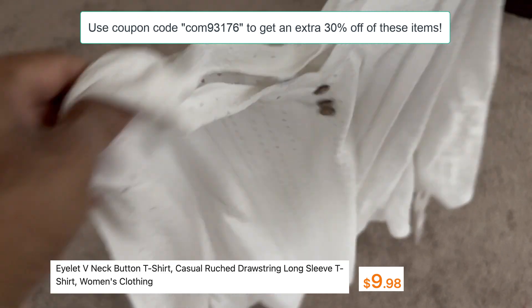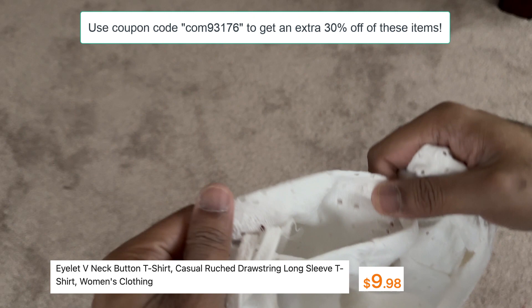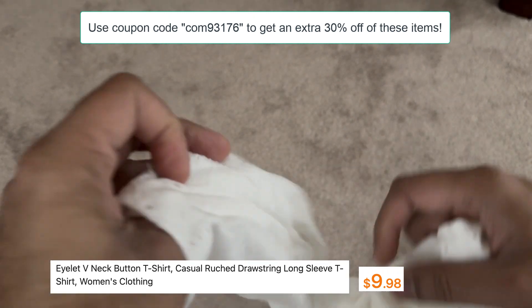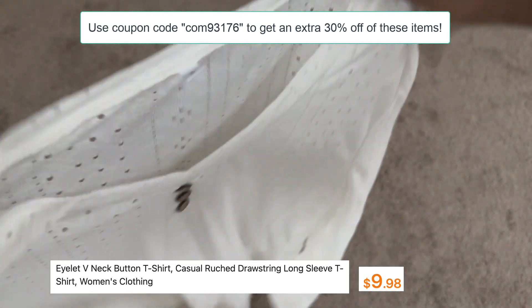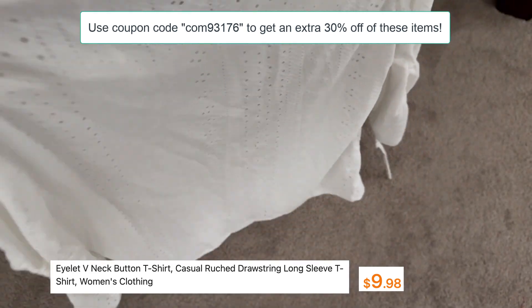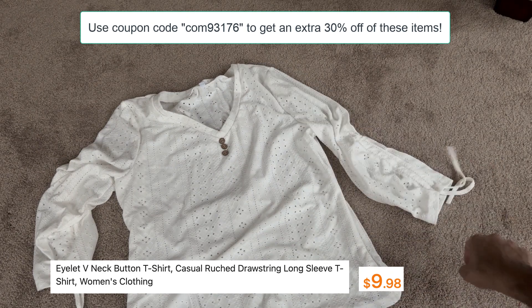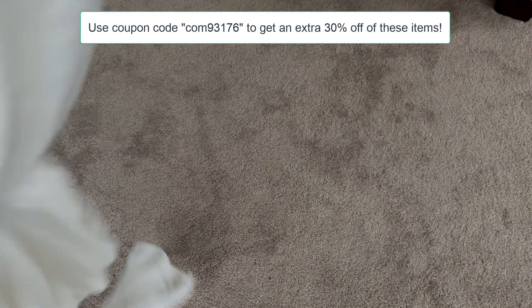The fabric looks good — the material and little details are very feminine. It's only $9.98, whereas anywhere else it would cost $15 to $25. Here on Temu it's $9.98 and you get an extra 30% off when you use the coupon code, so it's a great price and a great deal with free shipping of course.